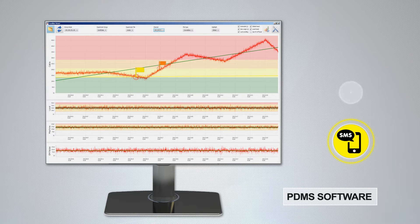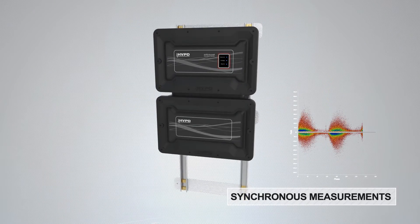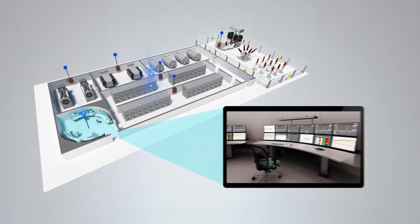We send SMS texts or emails highlighting flagged partial discharge activity and will advise on timely remedial action. Diagnostic data is integrated into the HVPD measurements database for logging, benchmarking and trending.